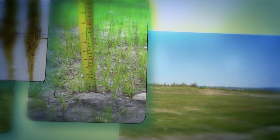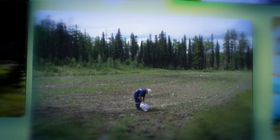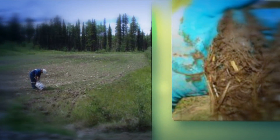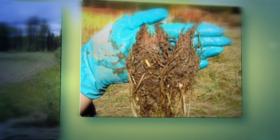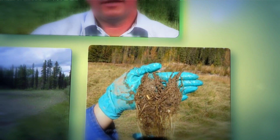We use it mainly at remote sites where we don't have access to heavy equipment and landfills, so we're treating soil on site. There's no moving soils back and forth, and it minimizes our footprint in the long term because we are combining the reclamation phase right at the source.